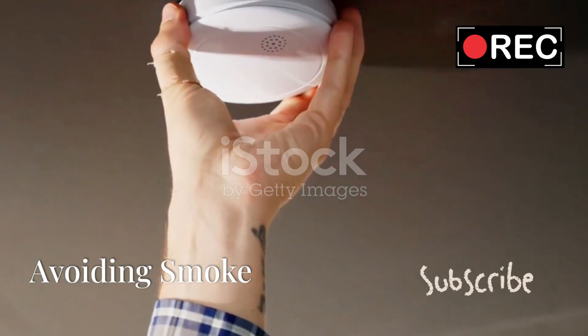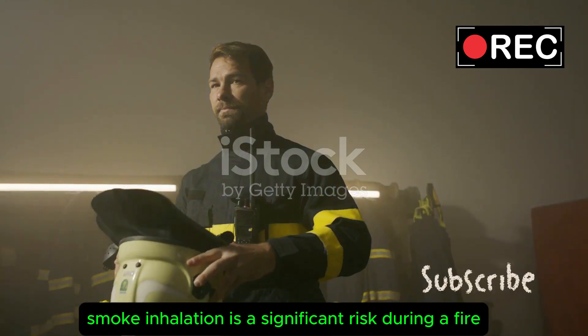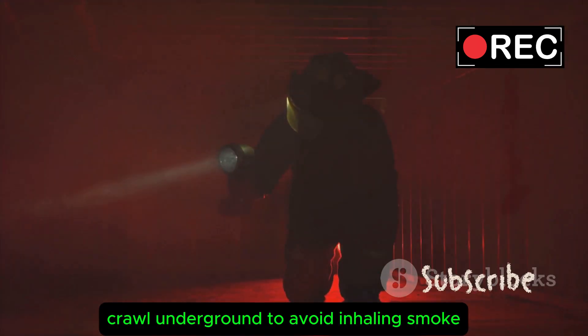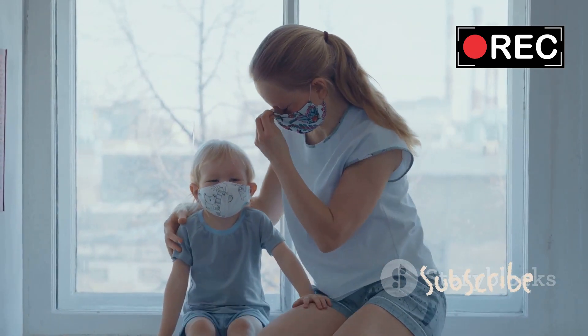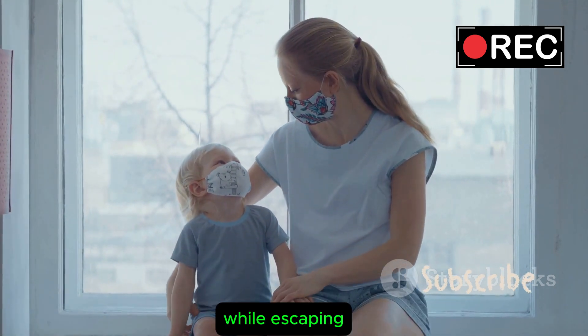Avoiding Smoke. Smoke inhalation is a significant threat during a fire. Teach your children to stay low — crawl on the ground to avoid inhaling smoke. Also teach them to cover their mouth and nose using clothing or their hands while escaping.